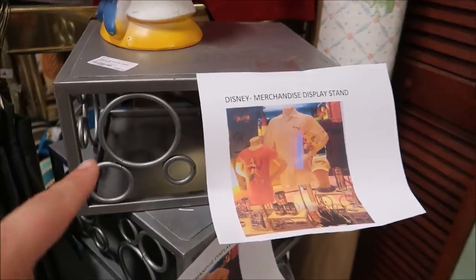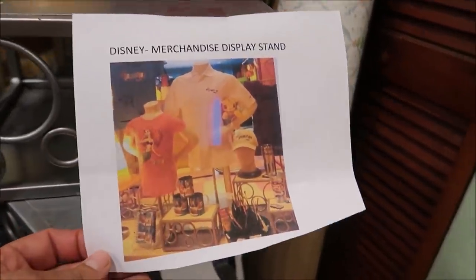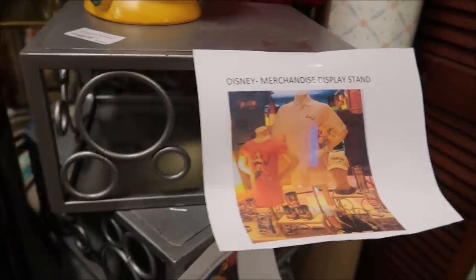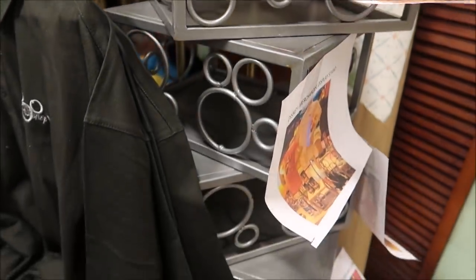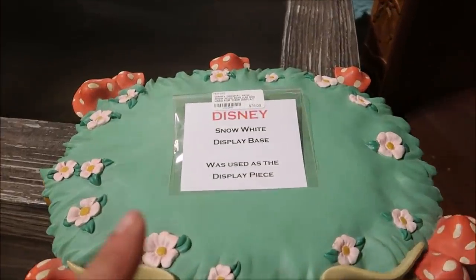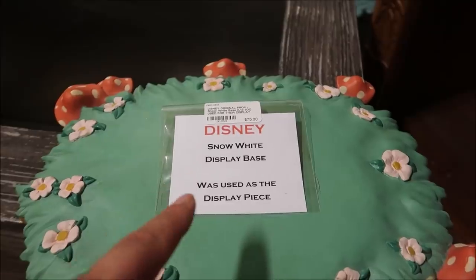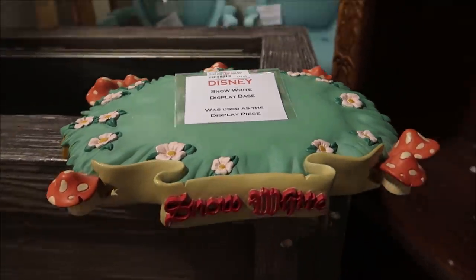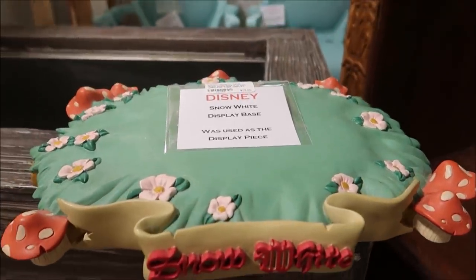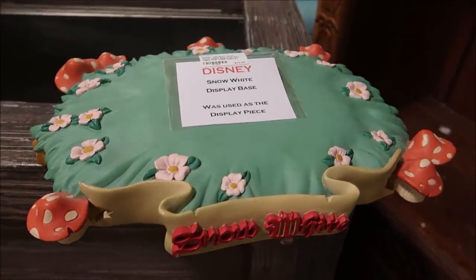Some other cool things are these little merchandise stands. You would see these actually displaying all of their different t-shirts and hats. I just like them because of their Mickey, and they seem pretty sturdy because they're solid. Another really interesting cool thing I found is this Snow White display base — take a look at the front of it. That is so awesome. $75 for that little piece of history right there.